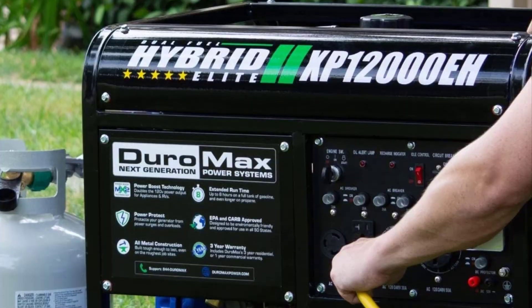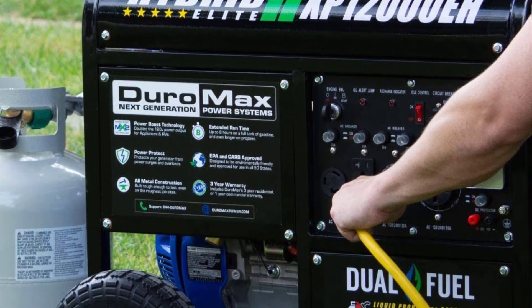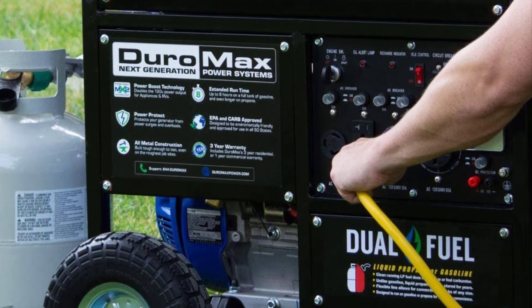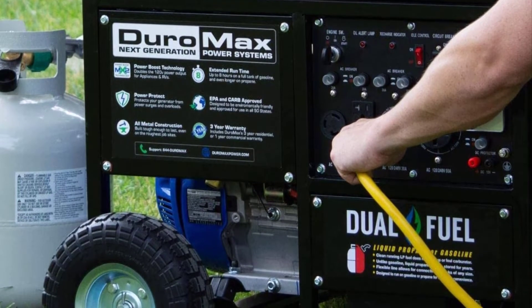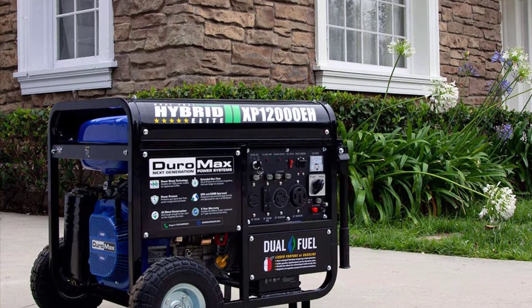Besides this choice between two fuels, the Duromax generator has much more to offer. It has a quite long run time, and the difference in peak power between fuel types is quite negligible, making this an ideal option for job construction sites, trips, as well as household backup.